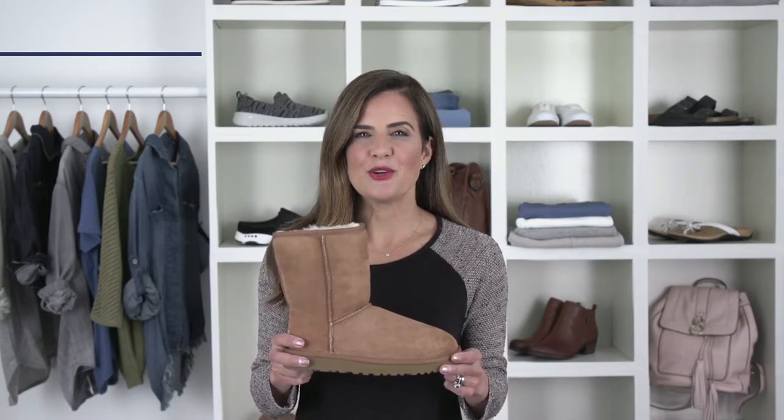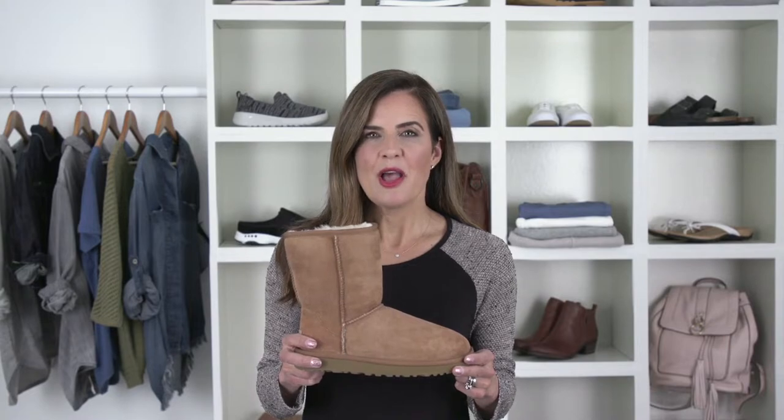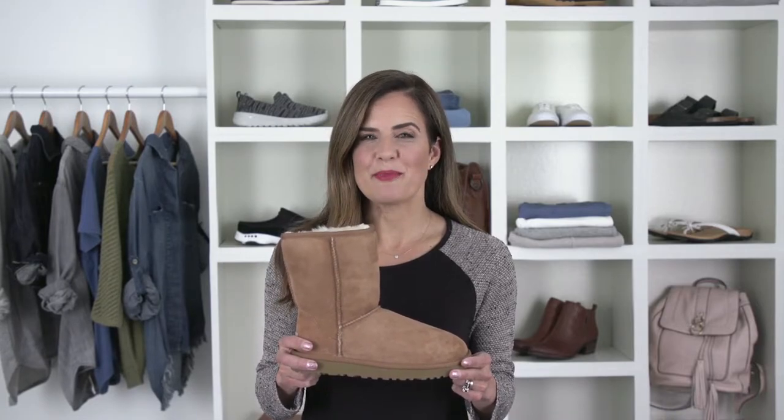Hi everyone, I'm lifestyle editor Nicole Feliciano. Let's talk about the Classic II short boot from UGG. A boot with both style and comfort is paramount for a busy mom like me, and this updated icon is the best of both worlds.